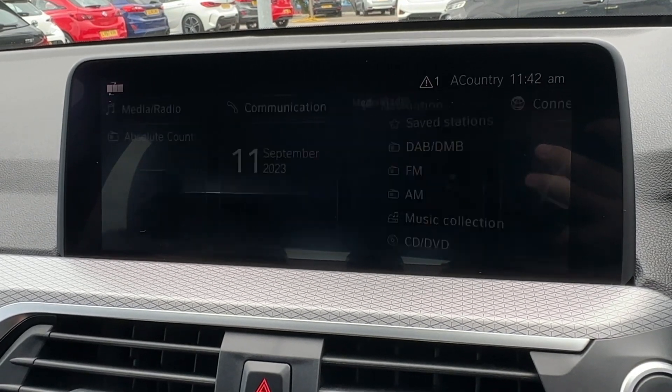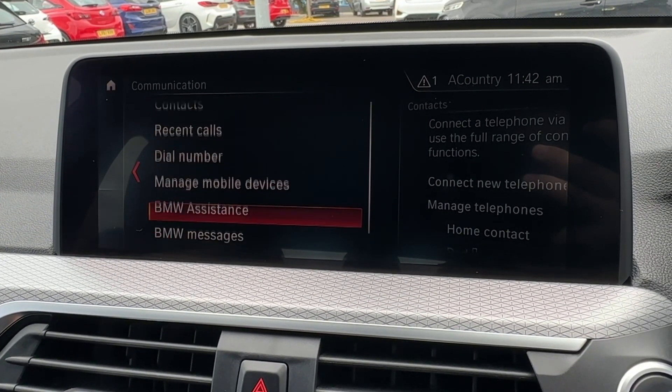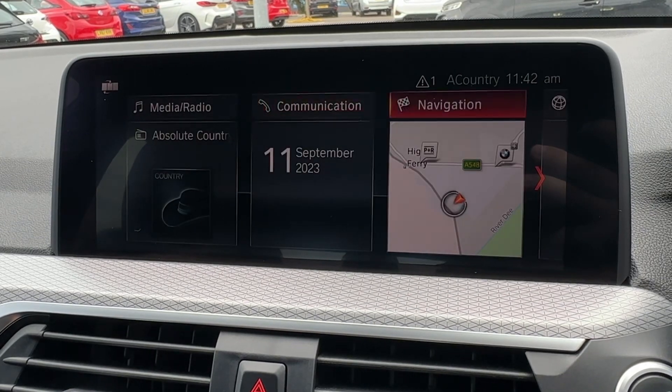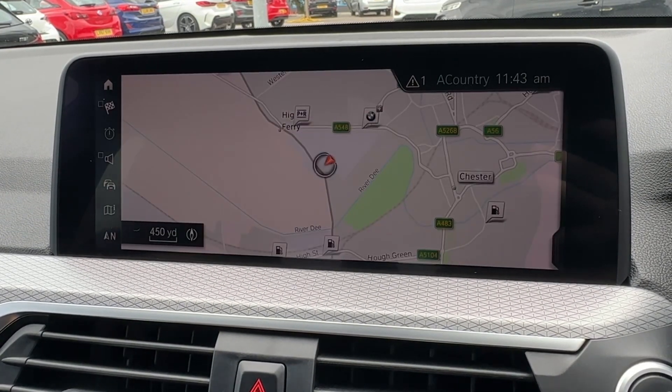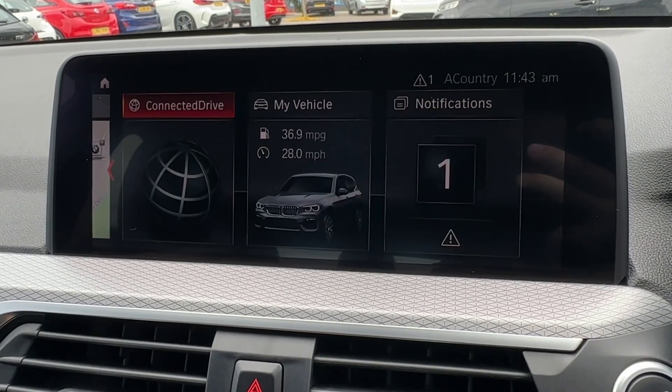With AM, FM and DAB digital radio reception and a sound system that can be optimised to individual tastes, pairing your phone for Bluetooth will allow you to stay in touch with family and friends, whilst the built-in sat nav will offer 2D and 3D mapping when travelling on unfamiliar territory.